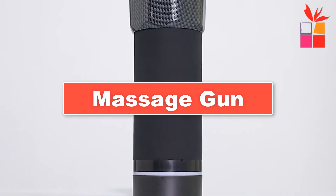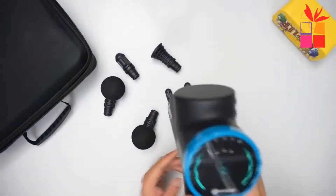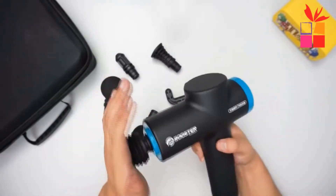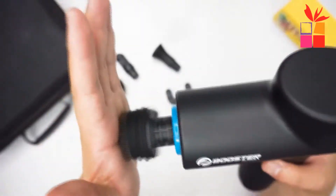I made this list based on my personal opinion and research, and I have a list of them based on their quality, durability, price, and more. I've included options for every type of consumer, so if you're looking for a massage gun, there's a product for you. If you want more information and updated pricing on the products mentioned, be sure to check the links in the description down below.